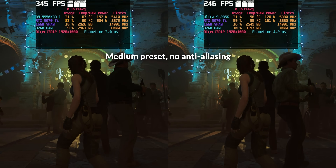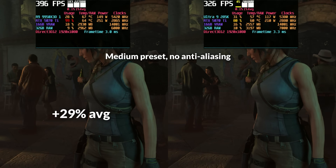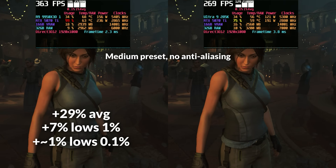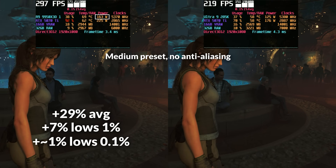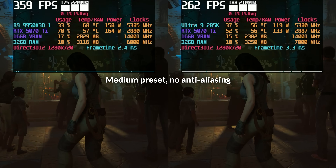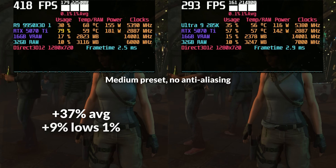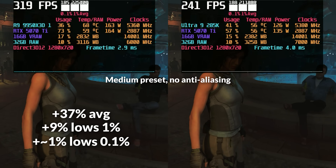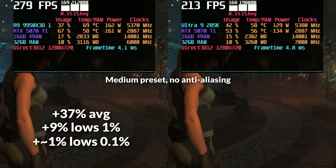Shadow of the Tomb Raider continues the trend. At 1080p, AMD leads by 29% in average FPS, but that advantage drops sharply in frame consistency — just 7% higher in 1% lows and barely 1% in 0.1% lows. And to achieve that higher average, AMD draws around 22% more power, making the trade-off feel less meaningful given how little it helps smooth out frame pacing. At 720p, the gap in averages widens to 37%, but 1% lows improve by only 9% and 0.1% lows remain essentially flat. So while AMD clearly delivers more raw performance, Intel holds its ground surprisingly well where it counts.